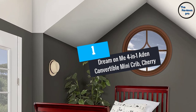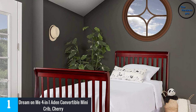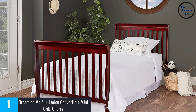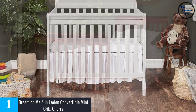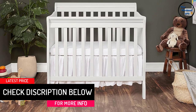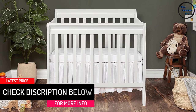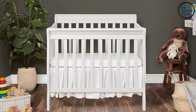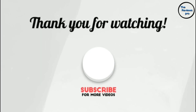At number one: the Dream on Me 4-in-1 convertible mini crib in cherry. This crib can be used as-is or converted to a daybed and a twin-sized bed, with or without the footstands. For conversion, you'll need to purchase conversion kits. It has a three-position support system to minimize the danger of your baby climbing or falling out, which you can adjust at any time. The mattress is sold separately. This crib also comes in black and is very safe and toxin-free.